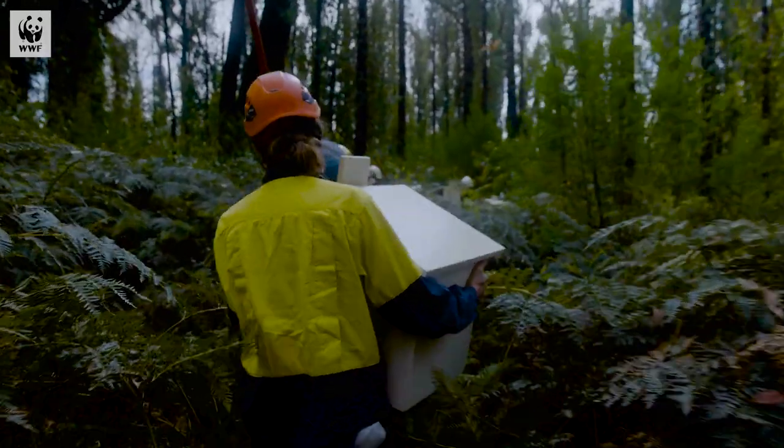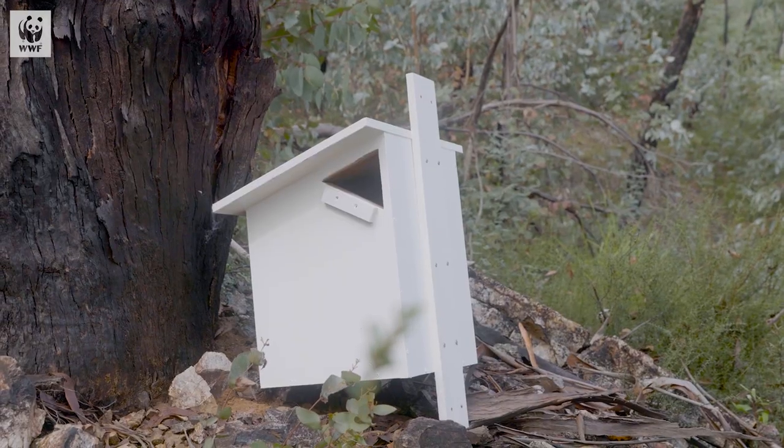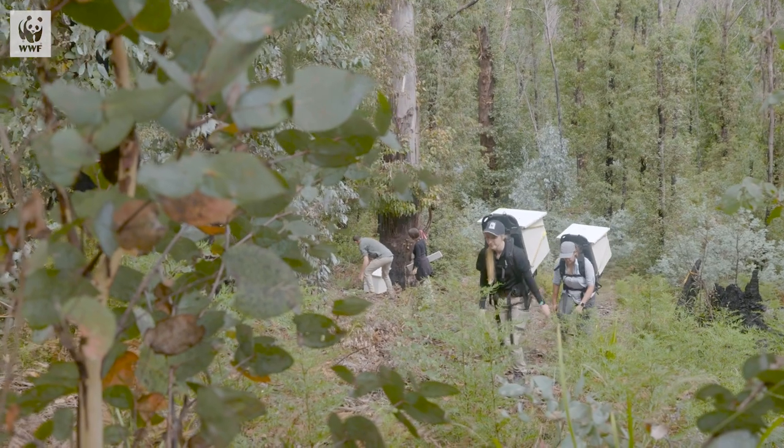I've affectionately been calling these nest boxes 'Goldilocks boxes,' and that's basically because what we wanted to achieve was something that's going to keep them not too hot, not too cold, but just that perfect temperature where they can become more resilient in these climate change scenarios.